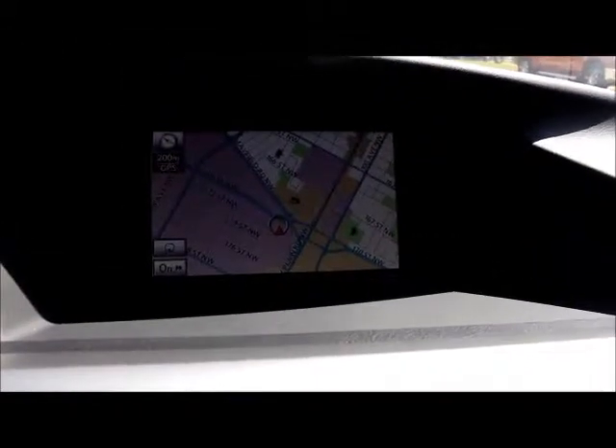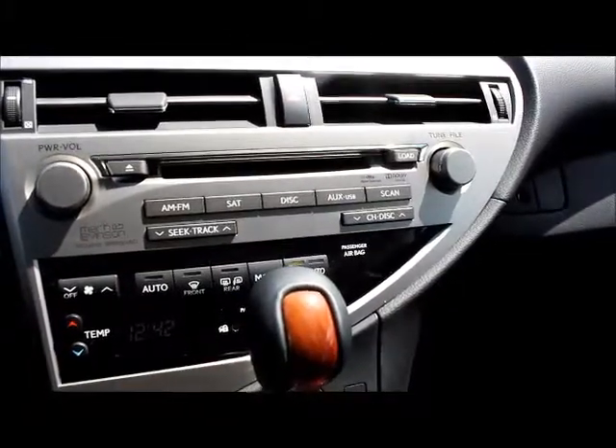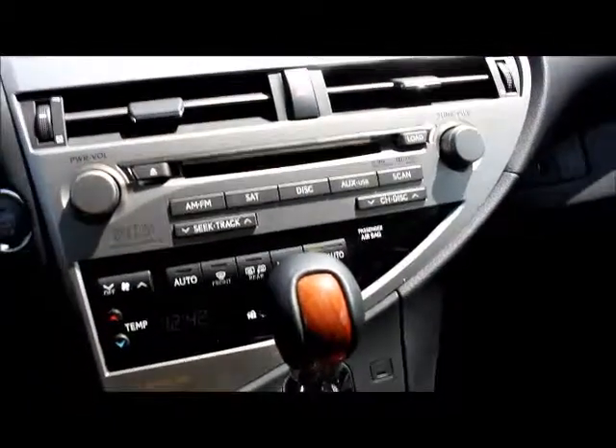This also comes with navigation, and you have your controls right there on the navigation screen. It supports AM, FM, satellite, CD, USB, and auxiliary inputs.